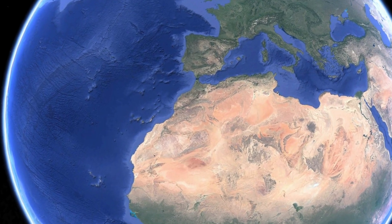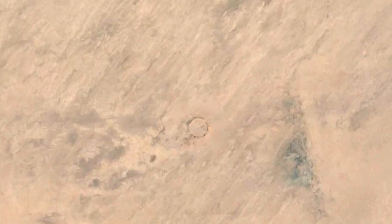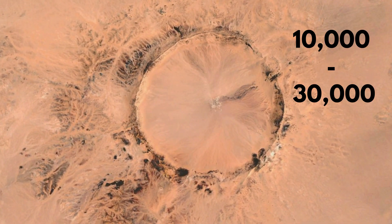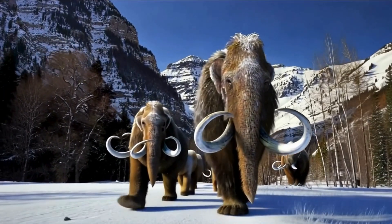First off, the Tenouma crater, located in modern-day Mauritania. It's a near-perfect circle, 1.2 miles wide. The crater ranges in age between 10,000 and 30,000 years old — roughly around the time that the woolly mammoth and other megafauna would have been roaming the earth.